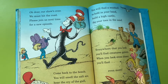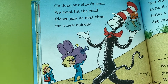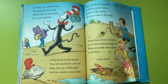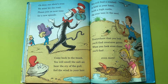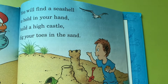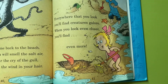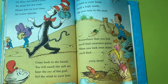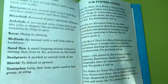Oh dear, our show's over. We must hit the road. Please join us next time for a new episode. Come back to the beach — you will smell the salt air, hear the cry of the gull, feel the wind in your hair. You will find a seashell to hold in your hand, build a sandcastle, dig your toes in the sand. Everywhere that you look, you'll find creatures galore. When you look even closer, you'll find even more. The end.